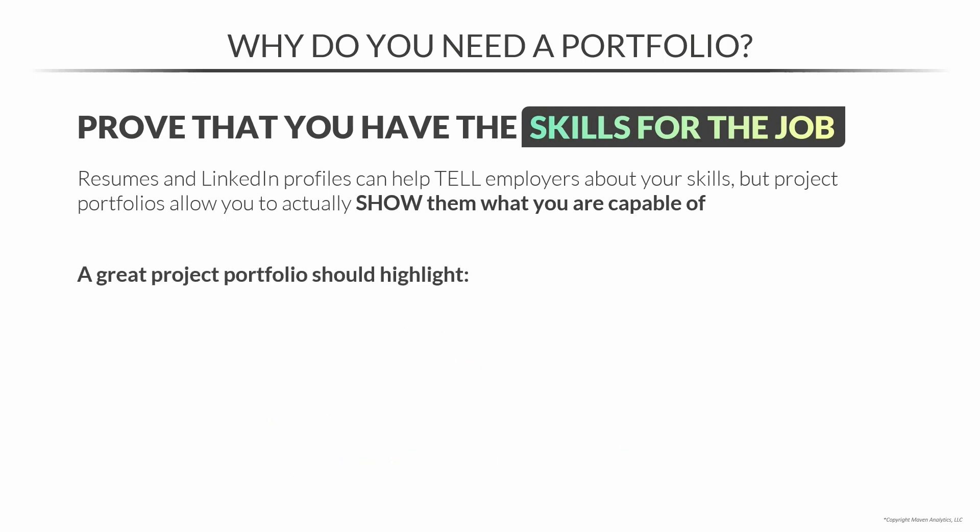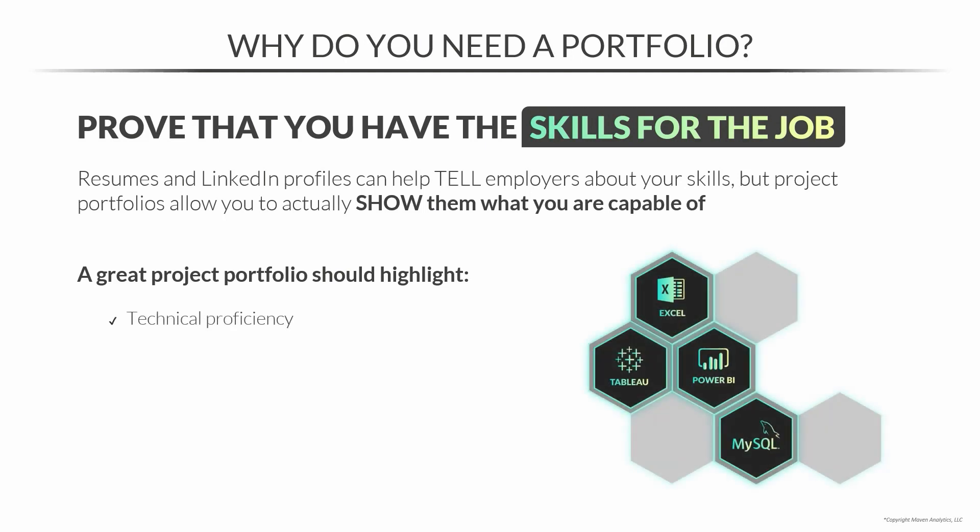A great project portfolio should highlight many things. Number one, your technical proficiency in data analysis tools like Excel, Tableau, Power BI, and SQL. But projects in your portfolio aren't just meant to serve as a technical flex. They also need to show your strategic thinking and your communication skills. Employers want to see that you're able to identify and solve real problems and that you can communicate your process and your results clearly.